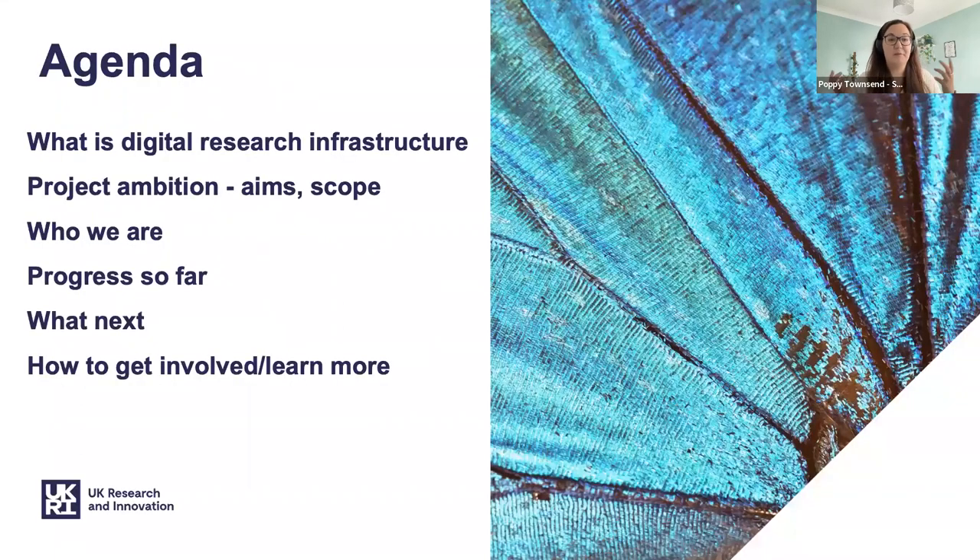Some of you might be wondering what digital research infrastructure is, so I'm going to explain what that is. I'm going to talk about our ambition as a project and what we're trying to do. I'll explain a little bit about who we are, how we fit in, the progress we've made so far, and then go over some of our next steps and areas where you can help us.